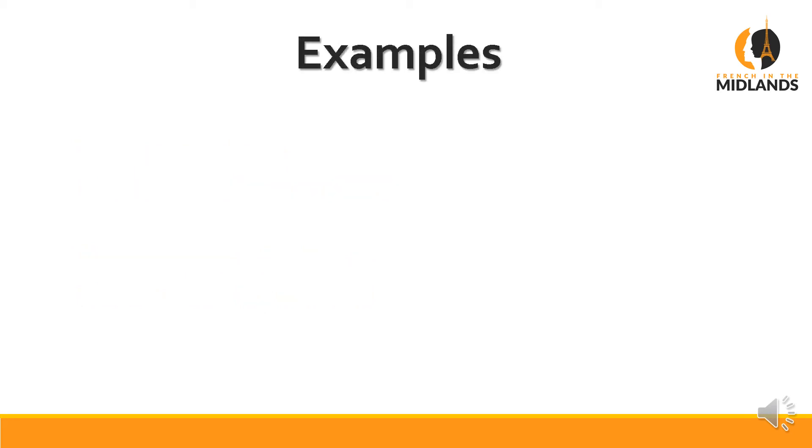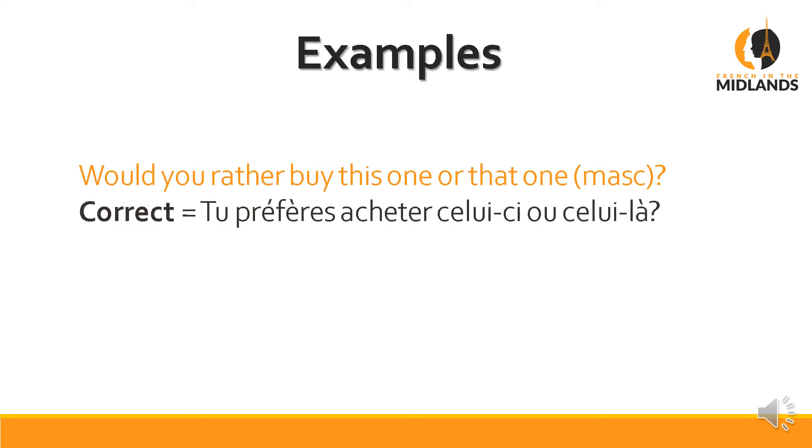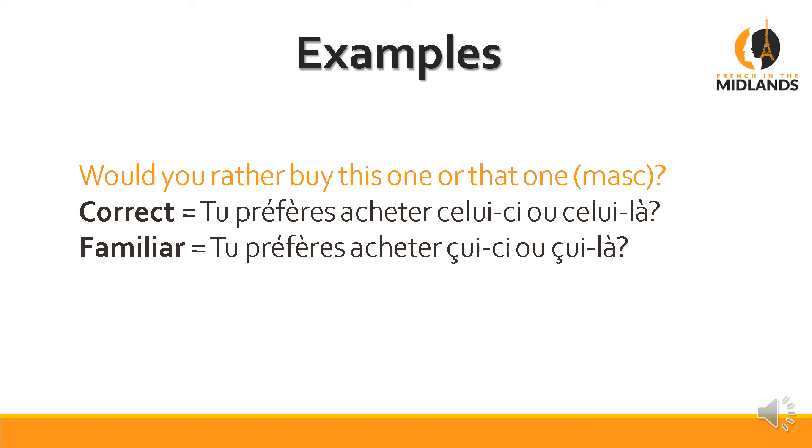Let's have a look at some examples. When you want to say 'would you rather buy this one or that one', talking about a masculine object, the correct way is: tu préfères acheter celui-ci ou celui-là? Celui-ci means this one, celui-là means that one. In familiar speech, the pronunciation changes and shortens: tu préfères acheter celui-ci ou celui-là. This is what most people say — you will hear that a lot.